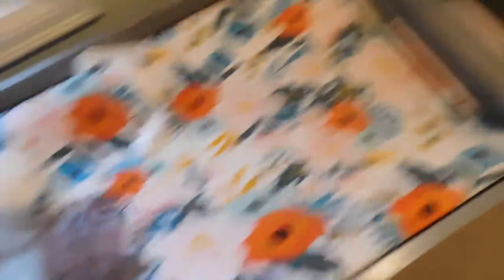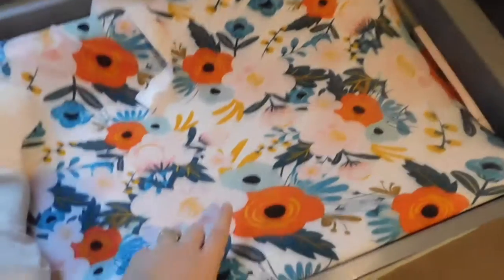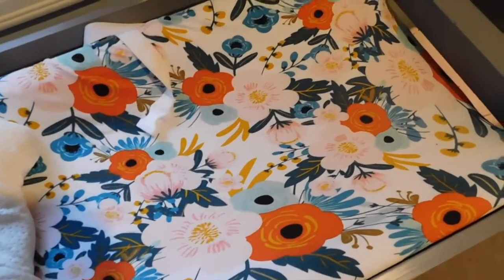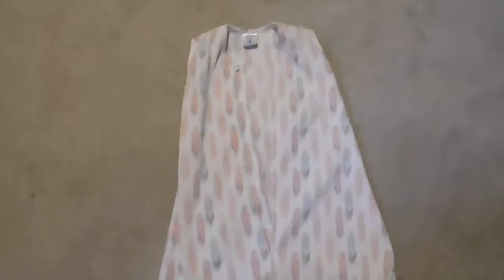This changing pad cover came from Milk Snob — again, more floral. Milk Snob is super, super popular. I'm sure lots of moms use Milk Snob for everything; they have so many fun baby products. I love this one. It's super soft and comfy.